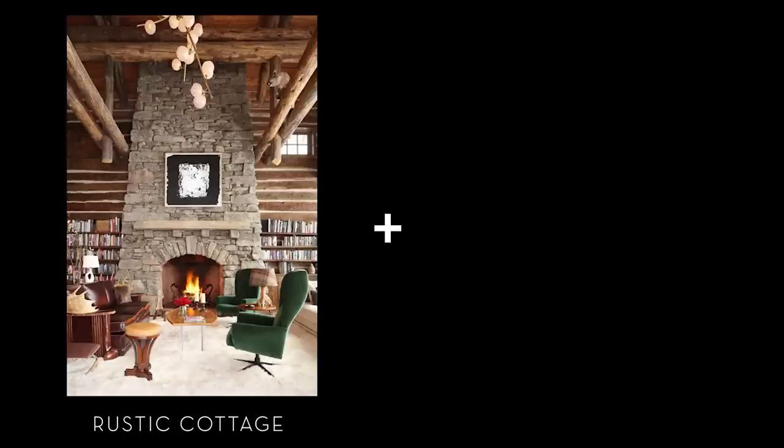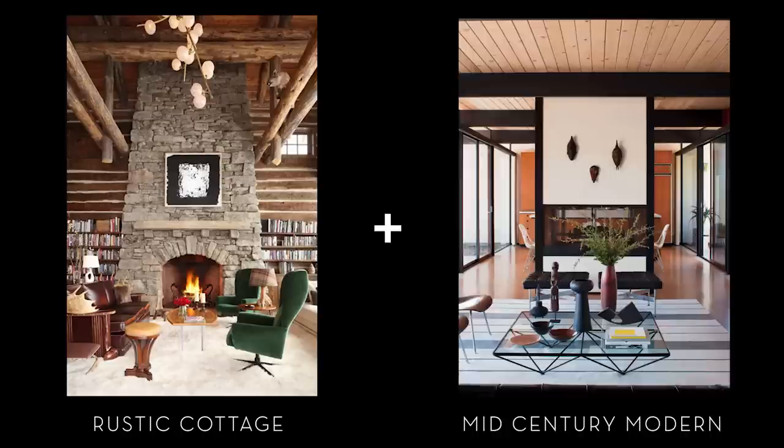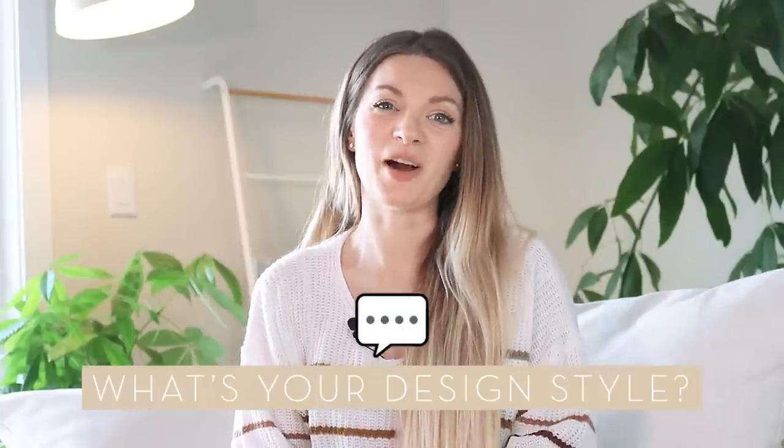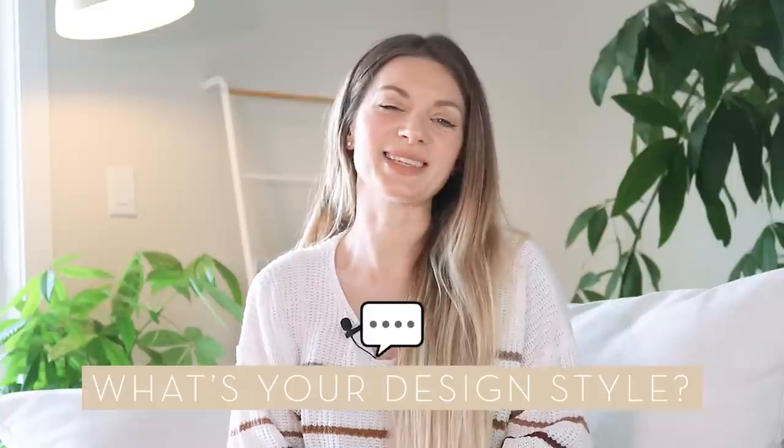Maybe you're a rustic cottage with a touch of mid-century, or Victorian wabi-sabi — now that would be interesting. Finding your interior design style is an ongoing process that takes time, so don't get too hung up on needing to label your style. What matters is having the tools and the confidence to make decisions about your interior and express yourself in a way that ultimately makes you feel happy. If you've figured out your personal design style, I would love to know — please leave me a comment. Thank you so much for watching, and see you next time!